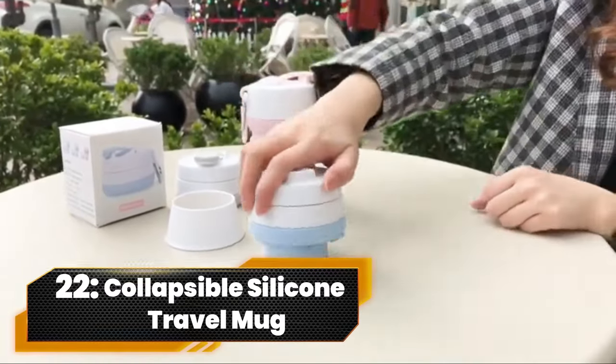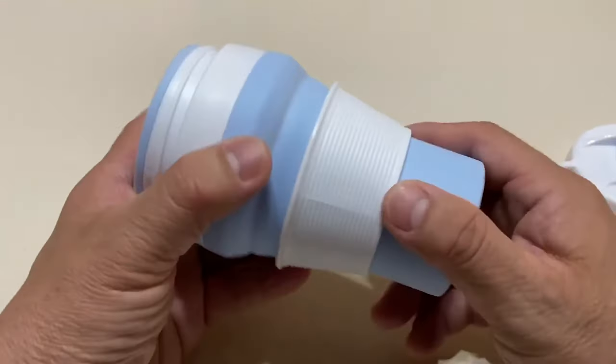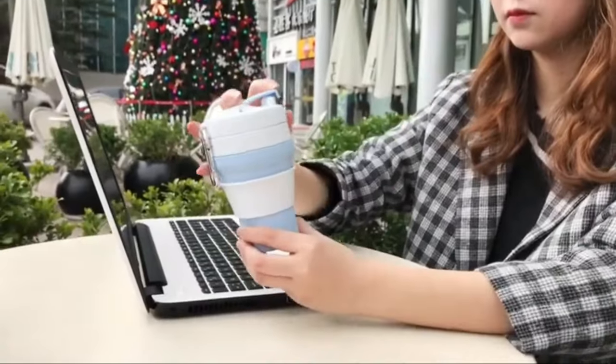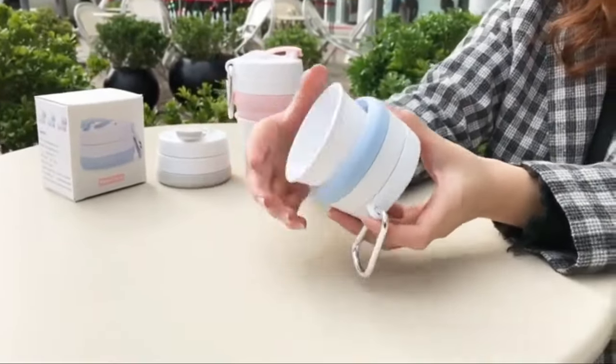Number 22. Collapsible Silicone Travel Mug. Sip in style with the Collapsible Travel Mug. Crafted from food-grade silicone, it's non-toxic and odor-free. The clever design with a heat sleeve makes it a breeze to use and clean. Perfect for on-the-go, this cup collapses easily, fitting into pockets or bags.